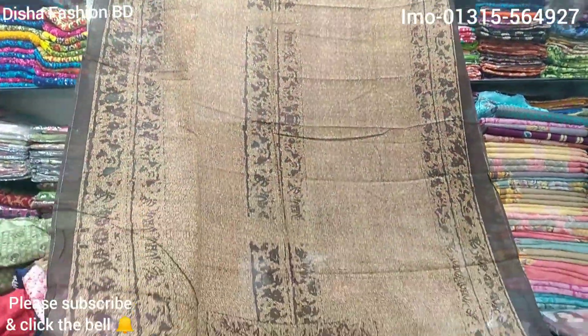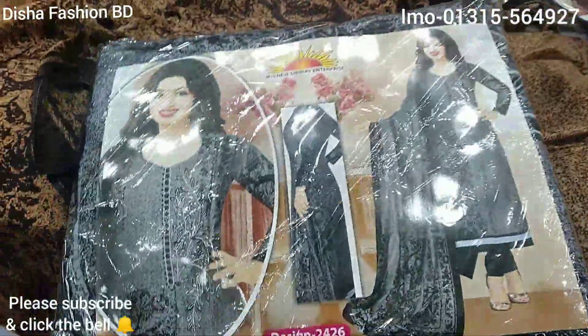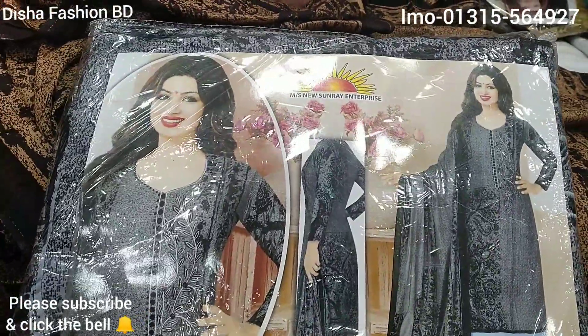We have a coffee house. We have a different design. We have a lot of color. We have a lot of wholesale.